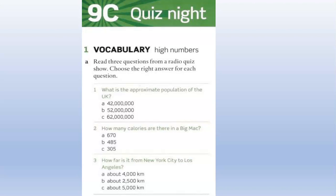And question three. How far is it from New York City to Los Angeles? Is it A, about 4,000 kilometers; B, about 2,500 kilometers; or C, about 5,000 kilometers? About 4,000 kilometers. Are you sure? Yes, I'm sure. A is the right answer.